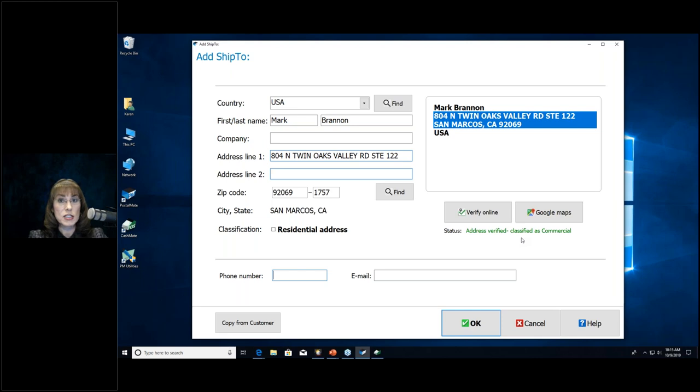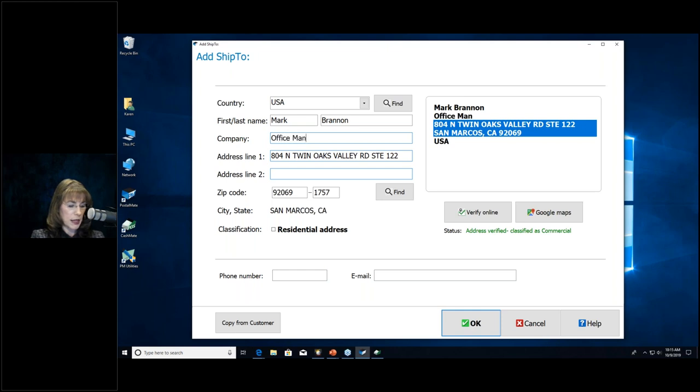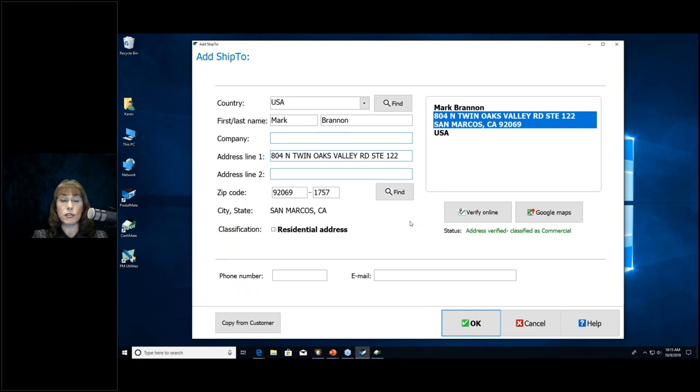Getting deeper into residential vs. commercial classification: if a package is going to the office manager of a nursing home, adding 'office manager' in the name field indicates it's going to the business office. But if it's going to a resident at the nursing home, UPS and FedEx will always classify it as residential. You have to make a judgment call. Also, a phone number is required — a ship-to address is never complete without a 10-digit phone number. Always 10 digits, not 11 or 9.